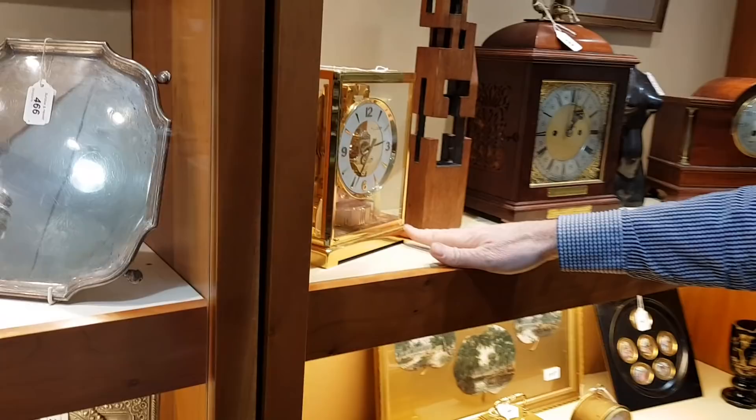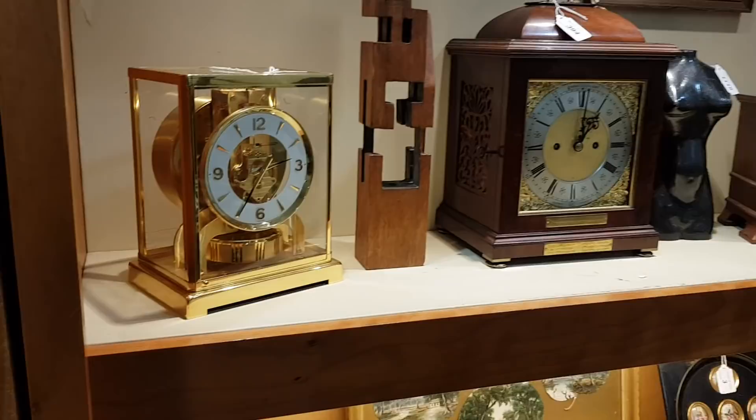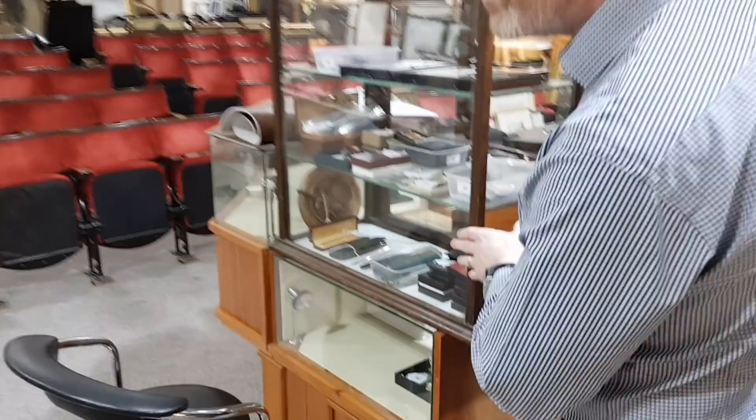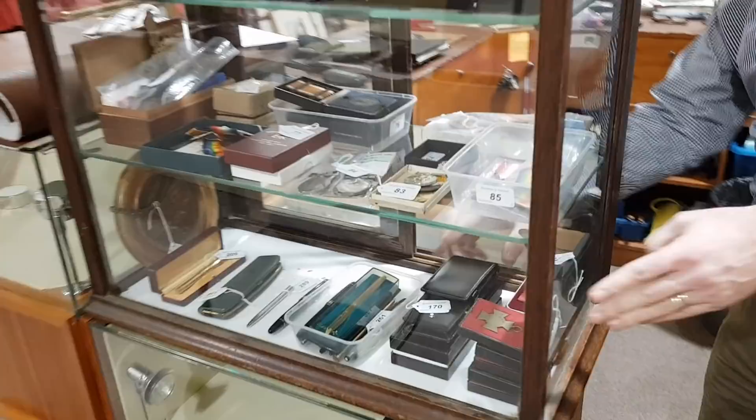More swords, daggers, bayonets, and fighting knives on the table there. In the cabinet there are lots more medals and interesting things — including a nice set of Montblanc pens that are absolutely brand new and have never been used, still with the paper labels on them.